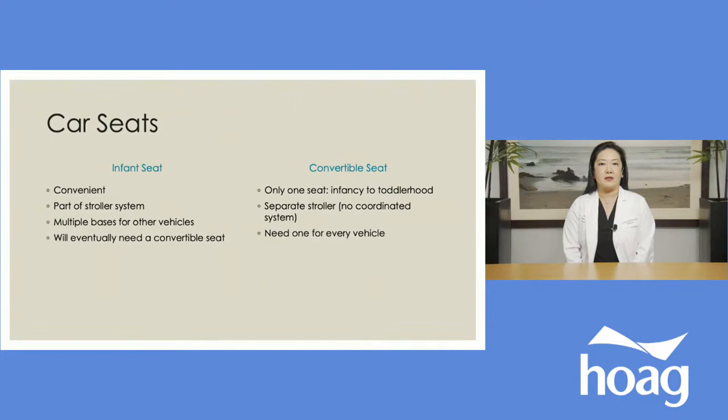First, about car seats: the first choice parents are going to have to make is between an infant seat or a convertible seat. A lot of parents prefer the infant seat because it is incredibly convenient — you can transfer your baby very easily from the home back to the car and into a stroller system. A lot of stroller companies make adapters that accommodate many different models of car seats, making it really convenient to click right into a stroller.